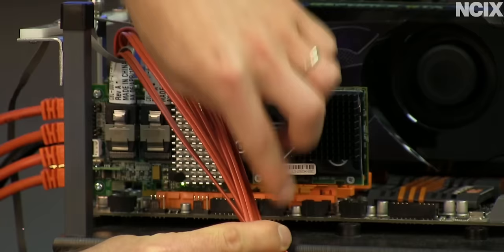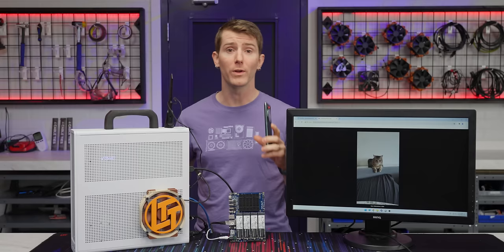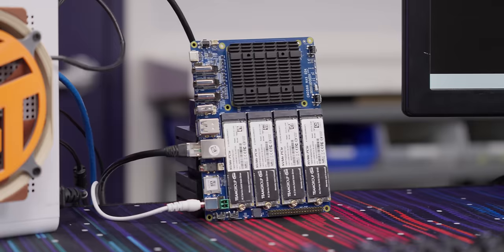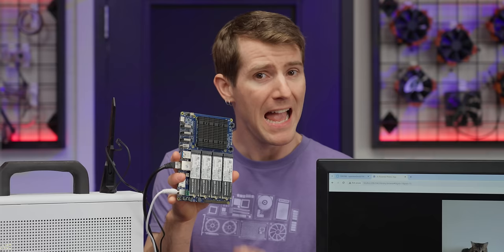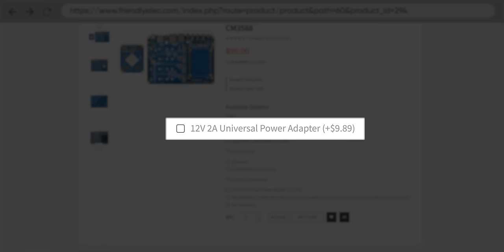Network attached storage, or NAS devices, are nothing new. What's special here is the value. The FriendlyELEC CM3588 NAS kit costs about what you'd spend for two terabytes of cloud storage per year, and its ARM-based processor from Rockchip crushes the CPU in a $700 big-name NAS. As a bonus, it's so efficient it can be powered by just a 2-amp 12-volt input.